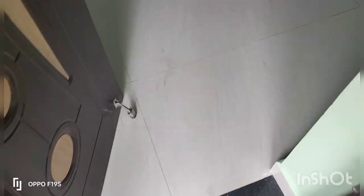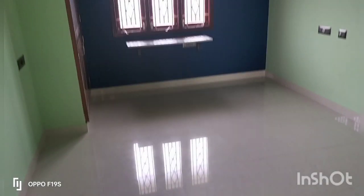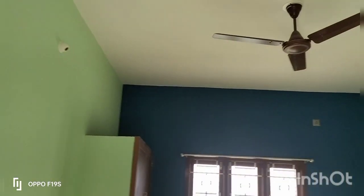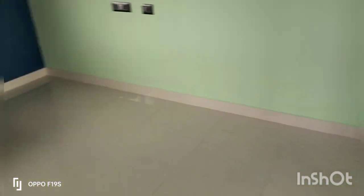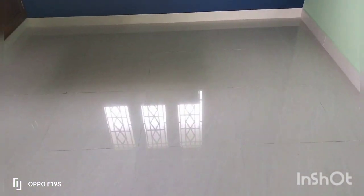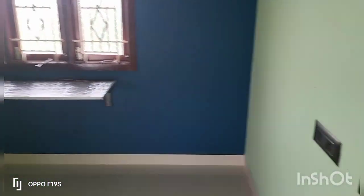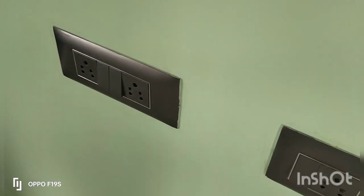This is the master bedroom. Here is a loft and cupboard area. Two-way switches point, AC point, basic room. This is a 5x4 size window.